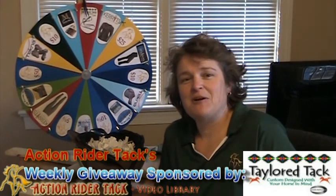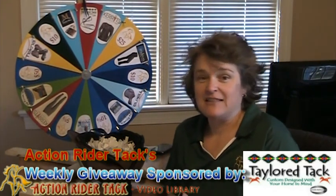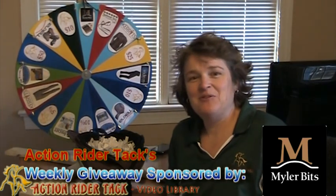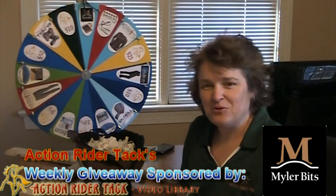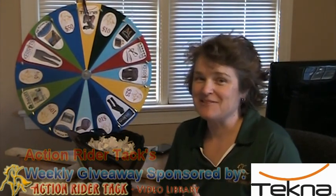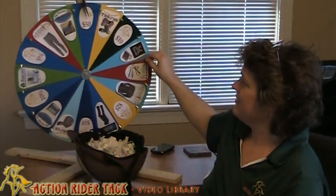Tailor Tack — one of my favorite companies — is giving away one of their reins that has the inlay on it. Gorgeous. You are just going to love these. Myler Bits is giving away not only a bit, but bidding assistance and their book, Level Best for Your Horse. $10 at Action Rider Tack. Tecna is giving away some of their boots for your horse — gorgeous, gorgeous boots. And then we're back up here at $50 from Action Rider Tack.